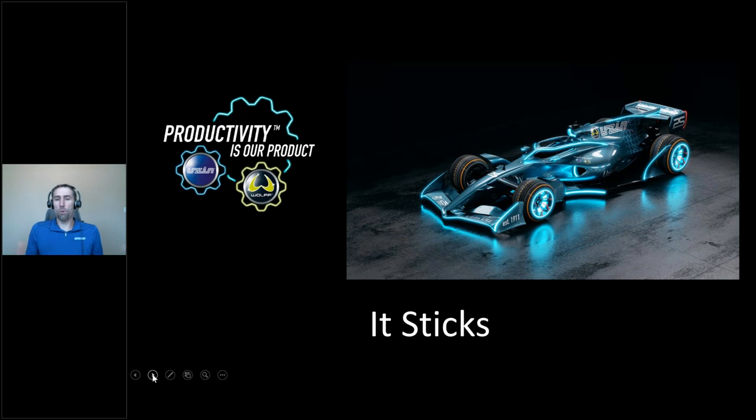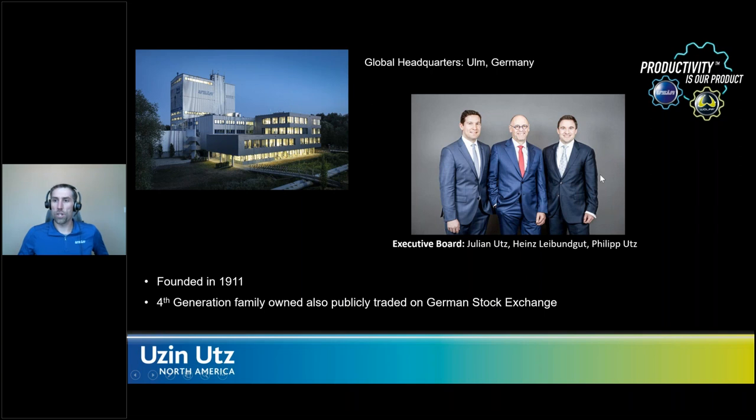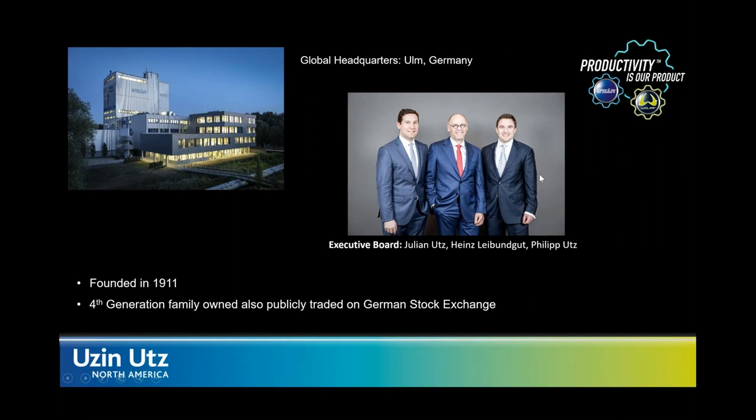Before we do that, we always like to kick these things off by walking through our corporate history. We have multiple brands within the Ootsie & Oots North America subsidiary here in the US, and our global headquarters is actually in Ulm, Germany. We're fourth generation, family-owned, founded in 1911. You can see our executive board there — Julian Oots, Heinz Lederboden, and Philip Oots — who make up our executive board and are in charge of Ootsie & Oots globally.